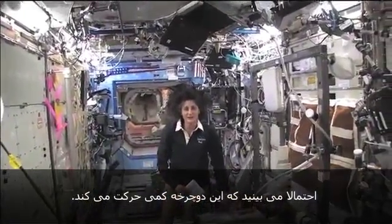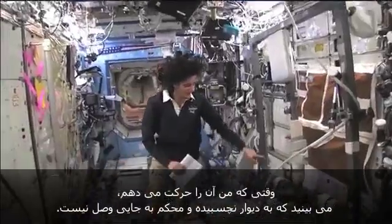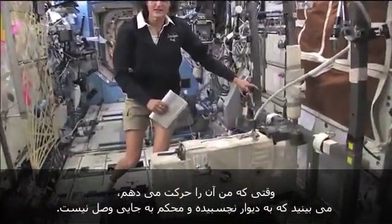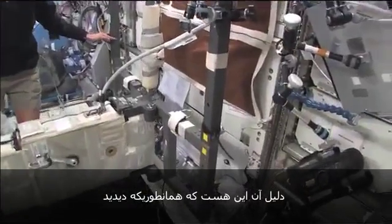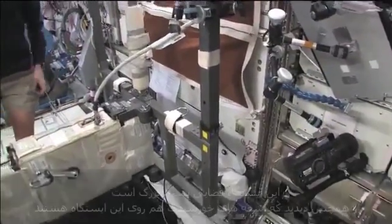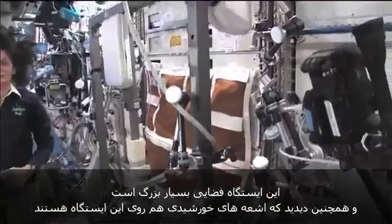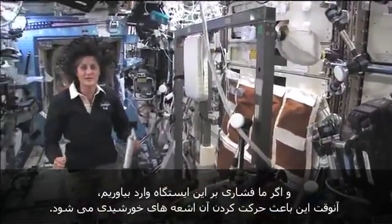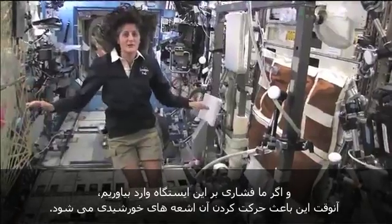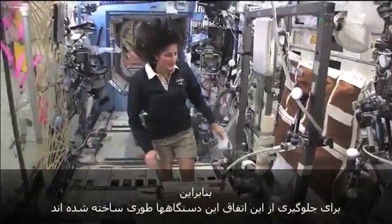You probably see that the bike bounces around a little bit. As I move it, it's not steady and held to the wall firmly. The reason for that is the space station is pretty big — there are also solar arrays on the space station. If we start putting any forces into the space station, it's going to make those solar arrays bounce around a little bit.